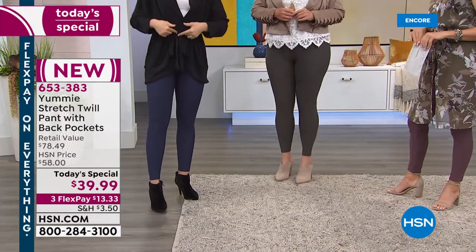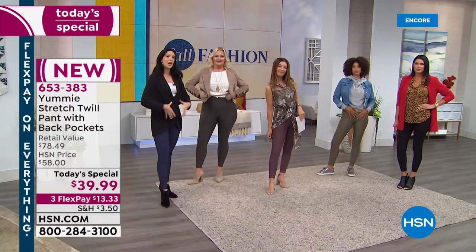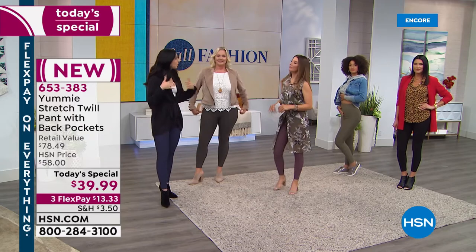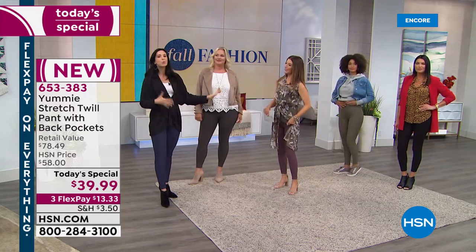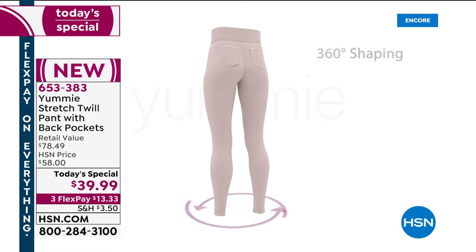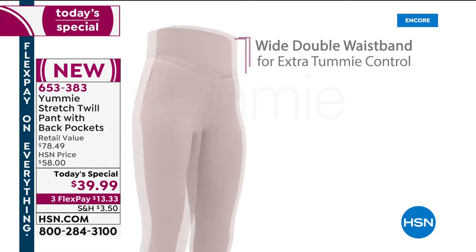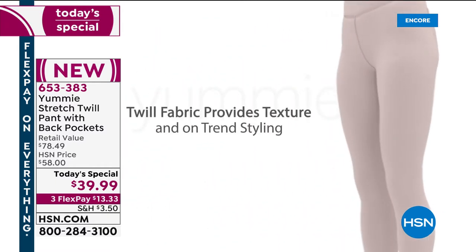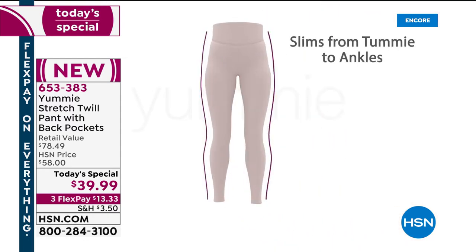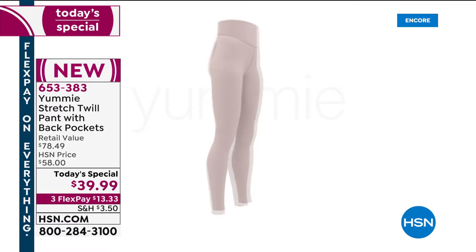These are going to sit higher up on your waist. If you had a regular pair of leggings and added a shaping band around it, that shaping band would be rolling down — that's what used to happen in the old days of shaping. So we took that band and made it part of the actual legging itself so that you don't go through that feeling when you sit down. These are going to stay where you put them — right about at your belly button, maybe even a little bit higher — and that's going to make all the difference for you.